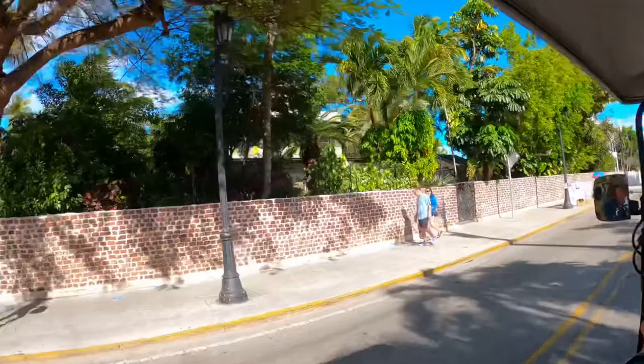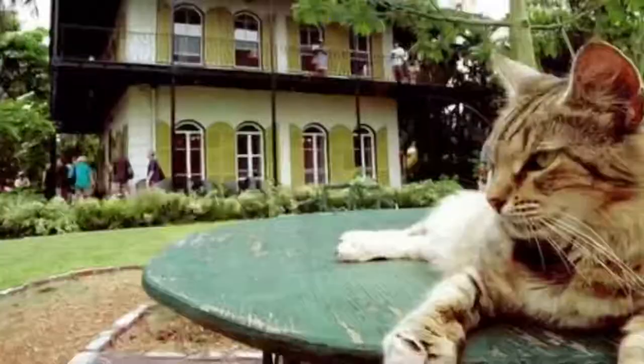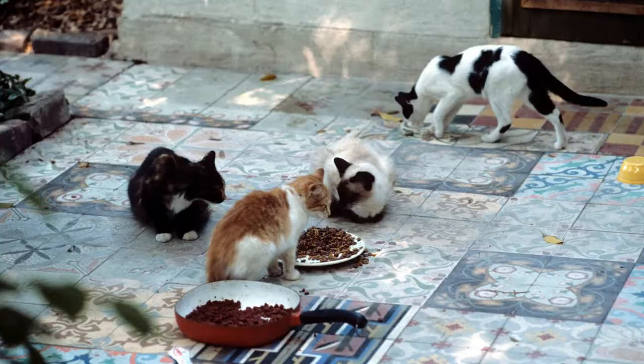We're passing by the home of Ernest Hemingway now on Whitehead Street. Ernest Hemingway was given a white six-toed cat by a ship's captain, and some of the cats who live on the museum grounds are descendants of that original cat named Snow White. Today there are 60 six-toed cats on the property.